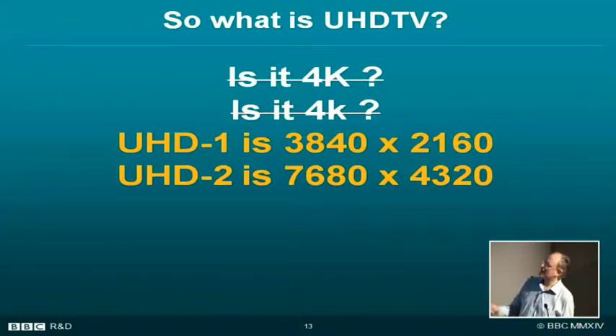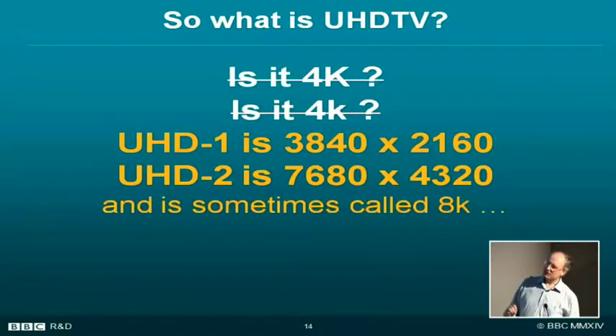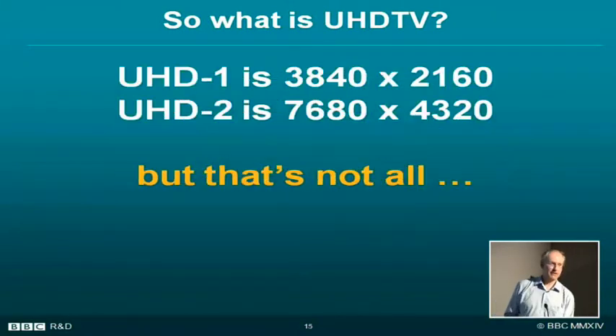UHD2 is 7680 by 4320, and is sometimes known as 8K, which is confusing. The other confusing thing is we've moved into talking about horizontal pixels — 1080 was vertical. Now we're doing horizontal pixels and the marketing guys like it because the numbers are bigger; that is, I presume, the reason.